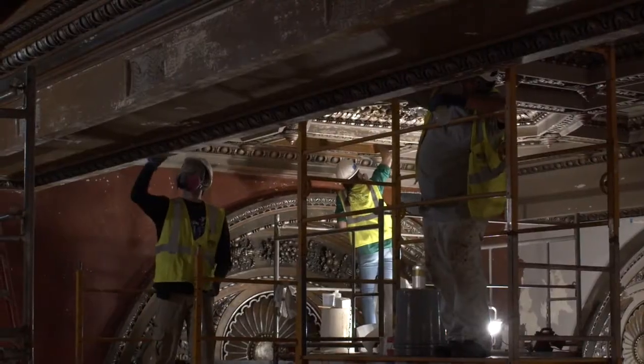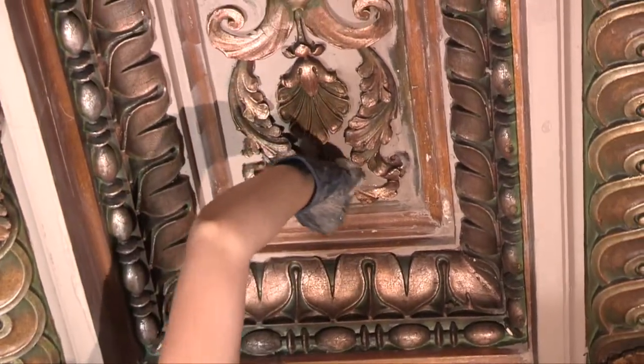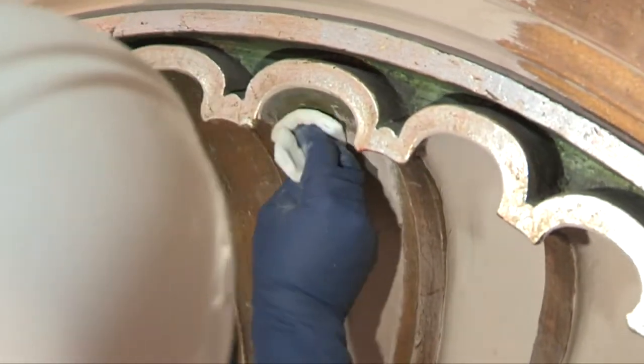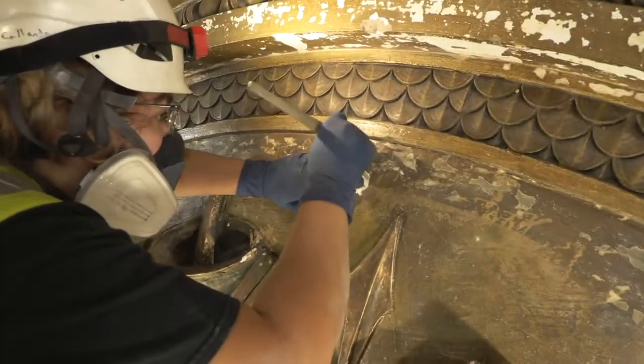We were able to do investigation, both in situ here in the building as well as laboratory analysis to do cross sections — it's basically like looking at an archaeological dig where you see all the various layers of the paint treatments. Doing trials and mock-ups is key to everything we do. In this case, we found out we were actually able to remove the overburdened paint — the later paint put on — and conserve the surfaces of the original paint. That was really exciting because we've never been able to do that in a project before.